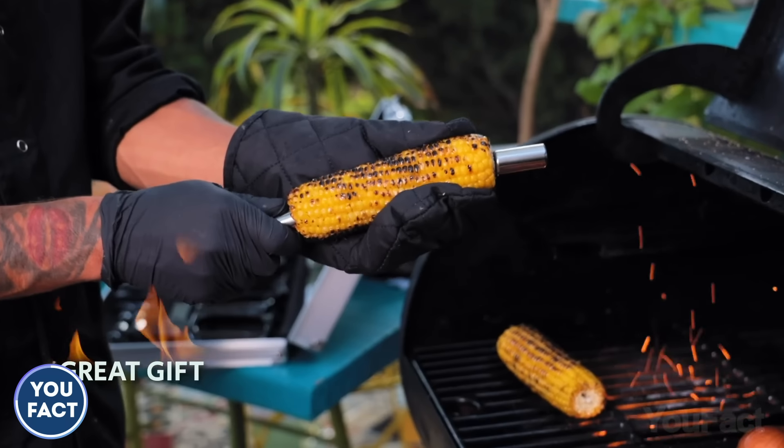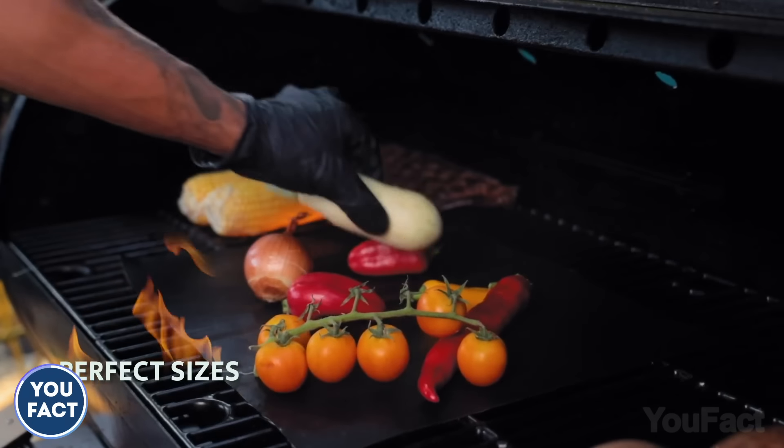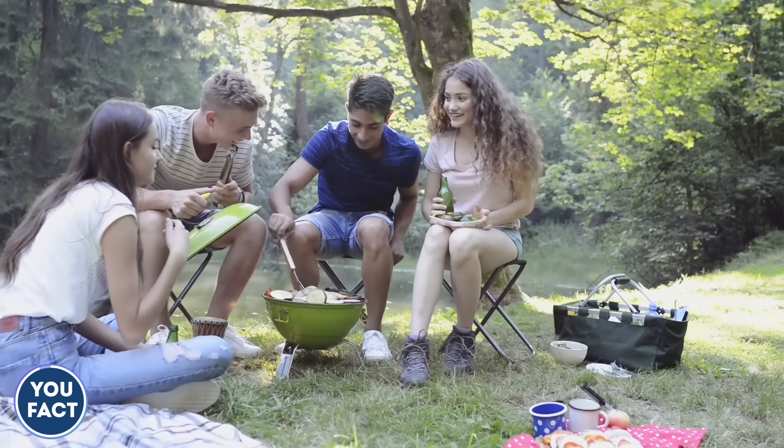In case you need a knife, a corn holder, salt and pepper shakers to season the food, or a grill mat to prevent it from burning — all those items you'll find in the set. A perfect solution for camping.